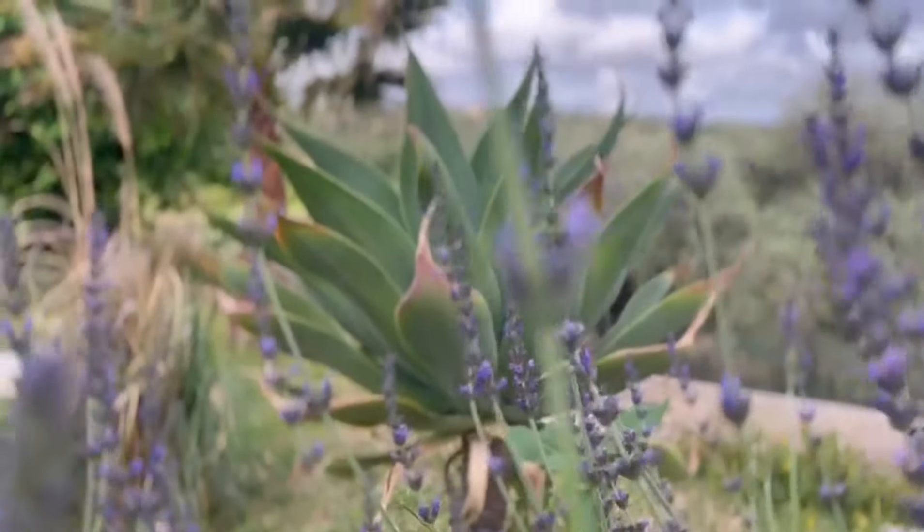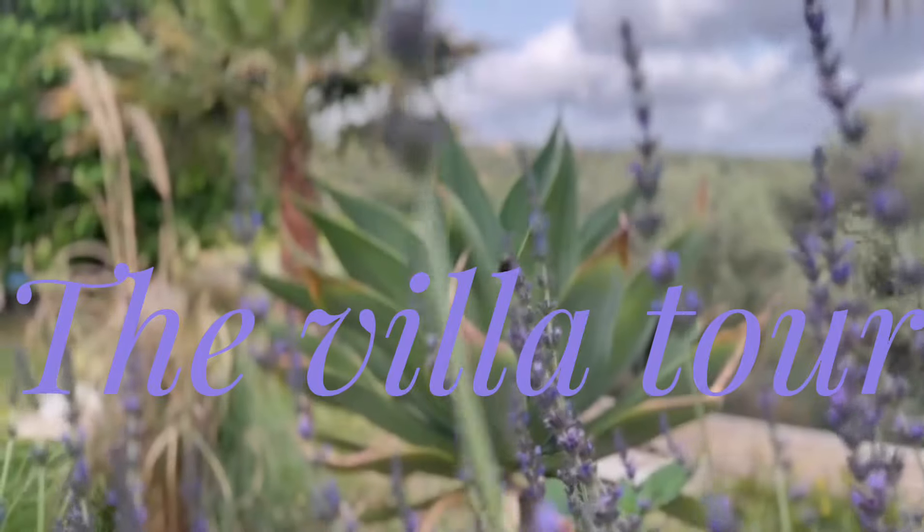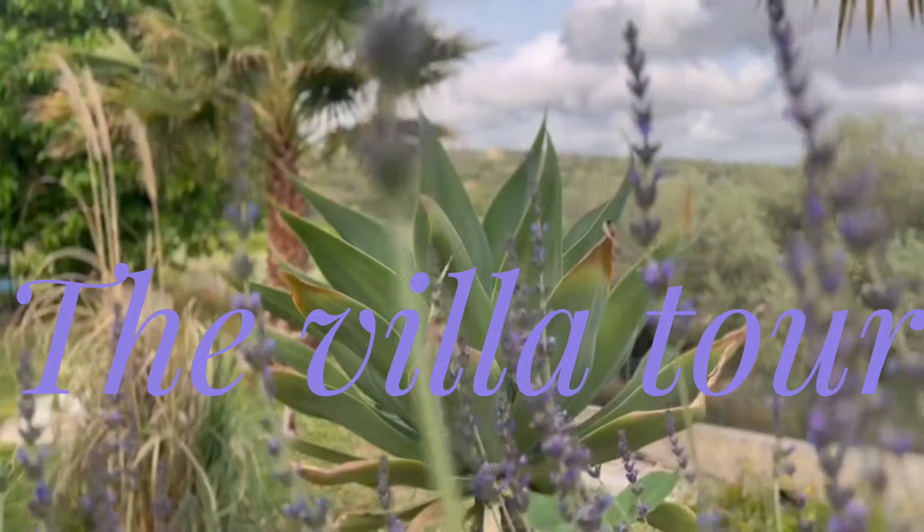This week we filmed our villa and our garden, so we hope you enjoy it. Our regular video will be out on Saturday.